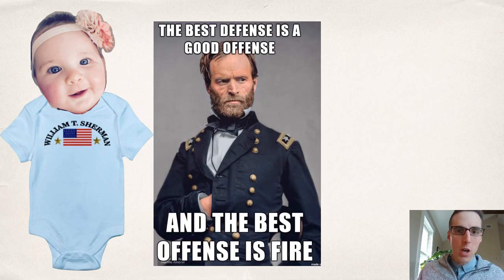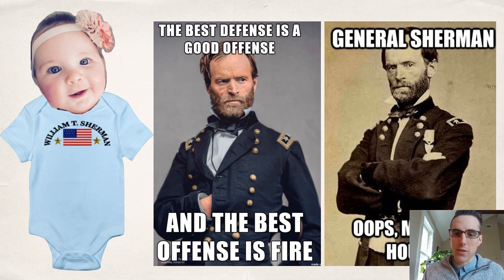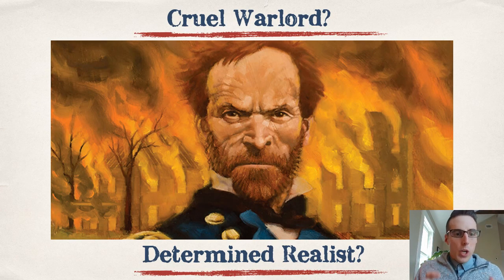Sherman in pop culture is still memorialized — you can buy a William T. Sherman onesie, and there are many memes. Sherman today is still reviled in many parts of the country, especially in pockets of the South because of the destruction that took place. The question before you is: was he cruel and a warlord, or was he a determined realist? These are questions we can argue today, and you'll do so in an optional activity about Sherman's explanations for why he decided to burn several things and take the city.